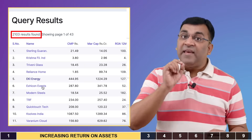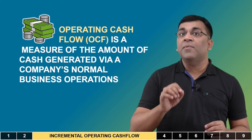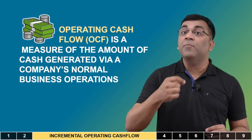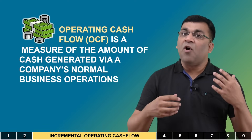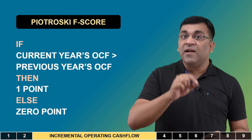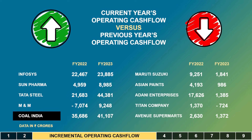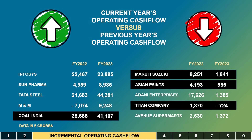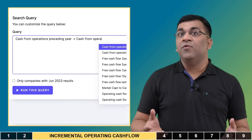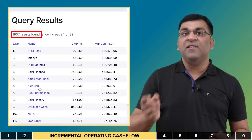Next up is operating cash flow, which explains how well a company is managing its core business activities in terms of making money and paying expenses. Per the Piotrowski F-score, a point is earned when the current year's operating cash flow is higher than the preceding year's. For Coal India, there's been an improvement, giving it one point, while companies like Maruti Suzuki, Asian Paints, and Titan would have received zero points.